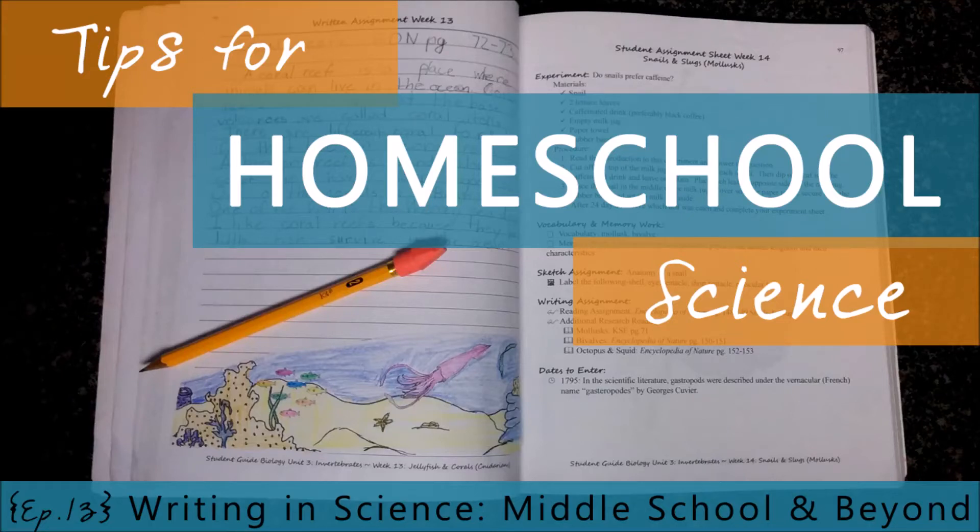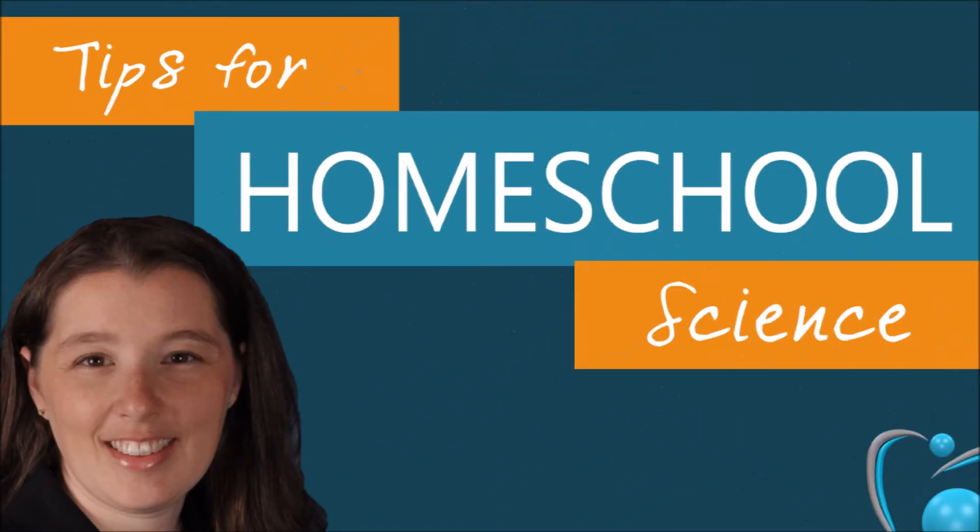I'm back with the second part of the Writing in Science series. We are talking about what Writing in Science should look like and how it progresses through the years. In this episode, we're going to look at the middle school years and beyond. I'm Paige Hudson, author of the programs of Elemental Science. You're listening to the Tips for Homeschool Science show, where we are breaking down the lofty concepts in science into building blocks you can use in your homeschool.